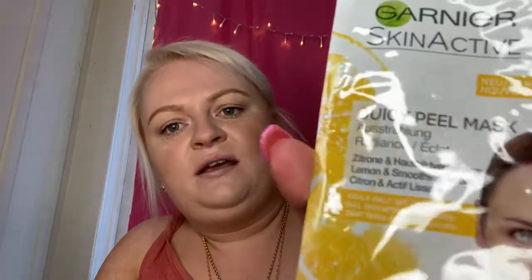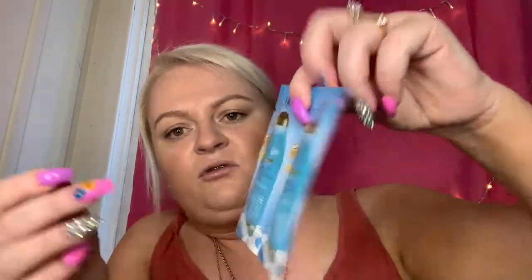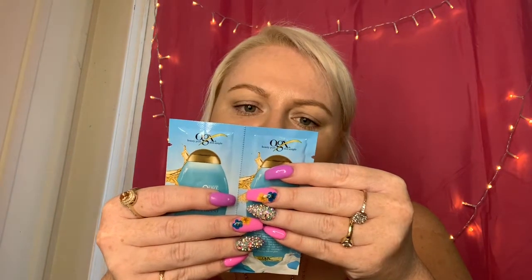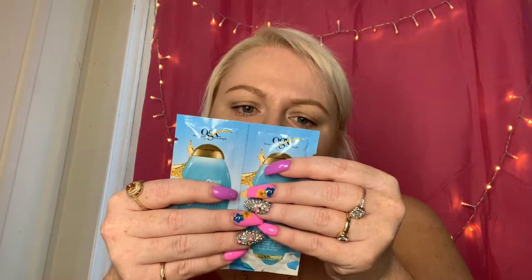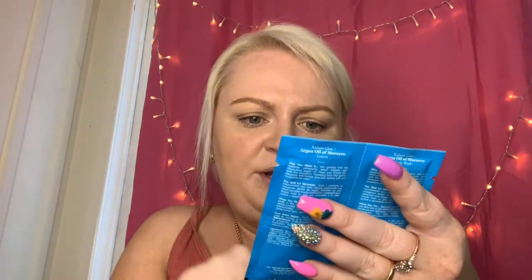Next is a Garnier skincare juicy peel mask — lemon smoothing active — that's pretty cool. Then there are more samples: OGX Beauty Pure and Simple, argan oil of Morocco. I initially thought it was shampoo and conditioner but actually it's a body wash and a lotion. It sounds nice — I'll give that a go. This would even be good for traveling when you don't want to take anything big — you can just take your samples.